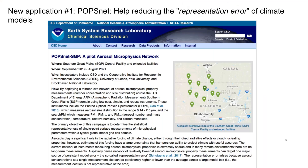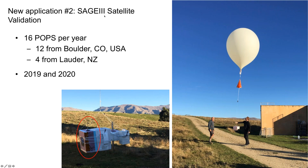For most deployments we take advantage of the small size and lightweight. We also took on two new projects that take advantage of the low cost — because it's low cost, we can deploy a lot of them at once. One project is called POPSnet: we build a network of POPS within one global model grid to help reduce the representation error of climate models, in collaboration with DOE and the University of Leeds. The second new application is satellite validation — we're going to launch over 30 POPS in Boulder and in Lauder, New Zealand, as shown in this picture of our New Zealand colleagues launching a POPS last spring.